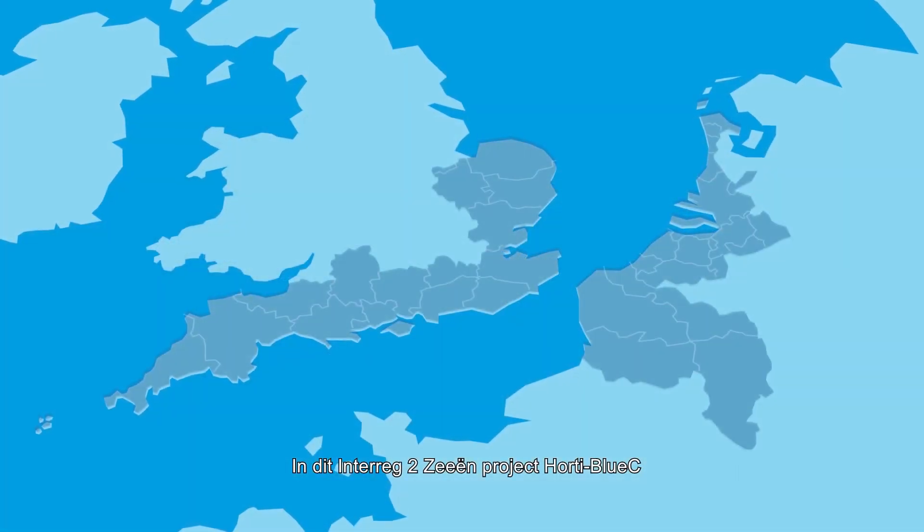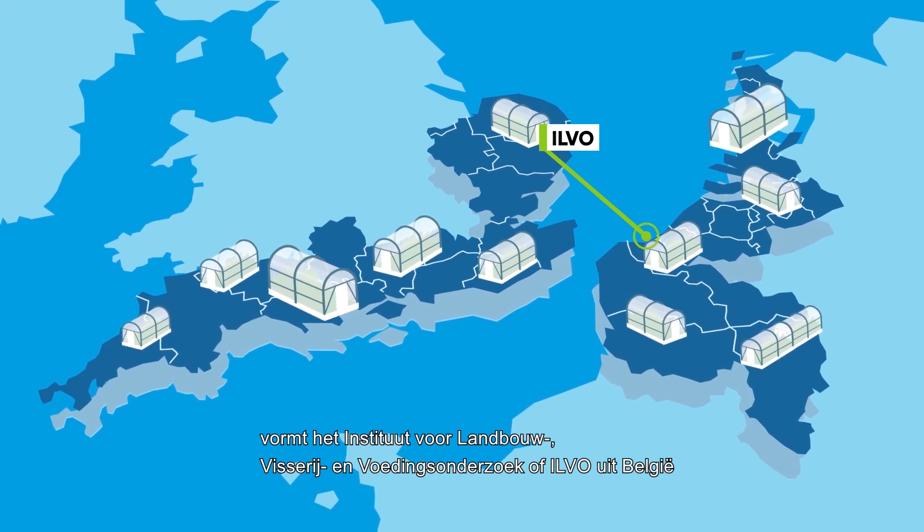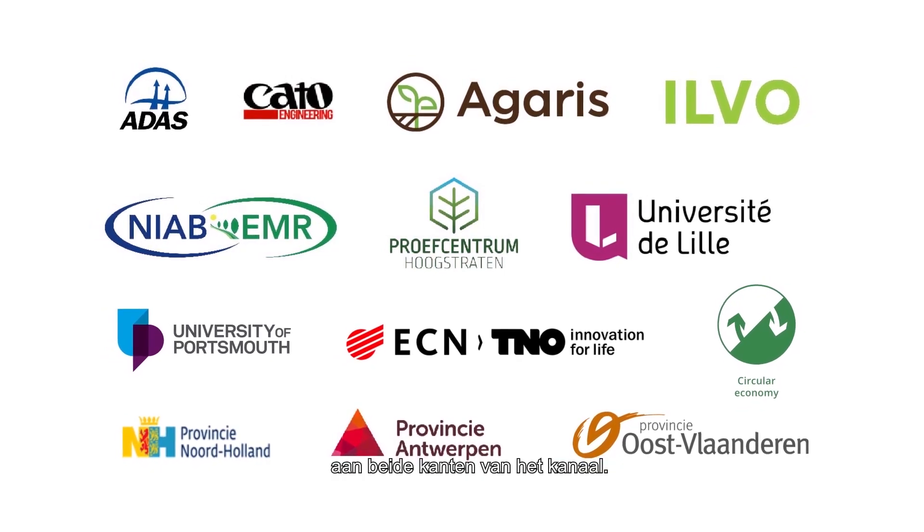In this Interreg Two Seas project, Flanders Research Institute for Agriculture, Fisheries and Food — or ILVO in Belgium — has teamed up with eight scientific partners on both sides of the channel.